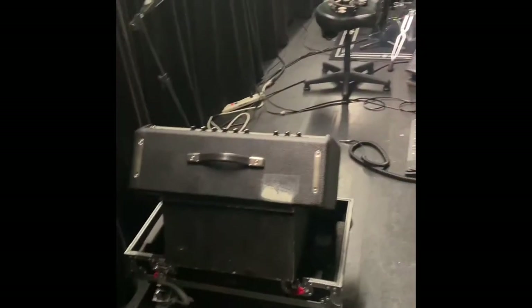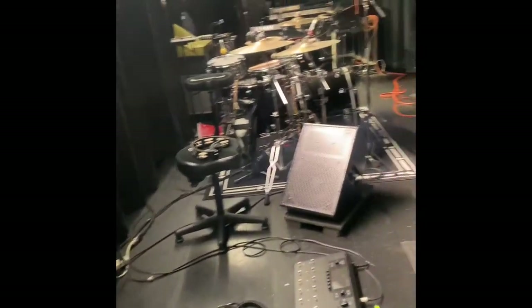Yo, what up — another vlog. Right now I'm currently behind the stage in the dressing room. I'm gonna go pack up my stuff, I'll show y'all my rig, then I'll show y'all the stage that we play on, and after that I'm gonna show y'all the main stage — well, we perform and rehearse behind the main stage, so I'll show y'all that. Stick with it — this is where we perform.